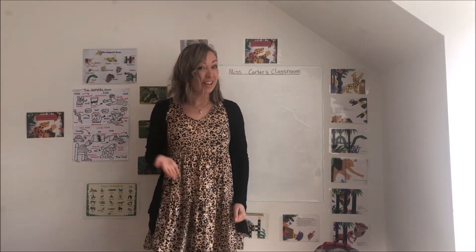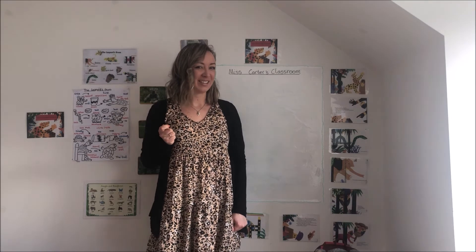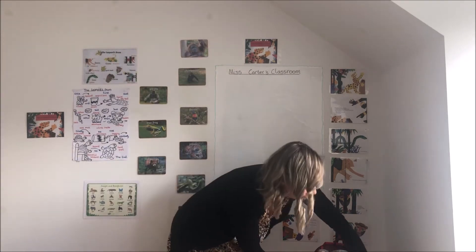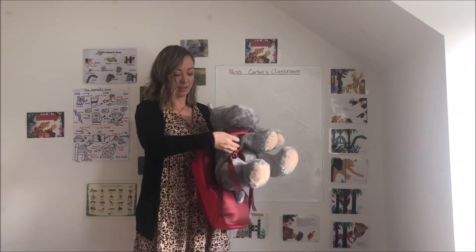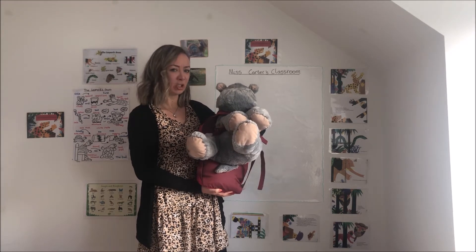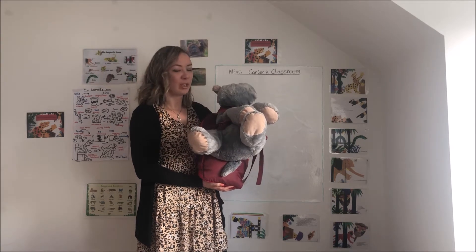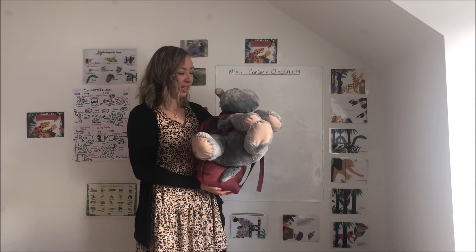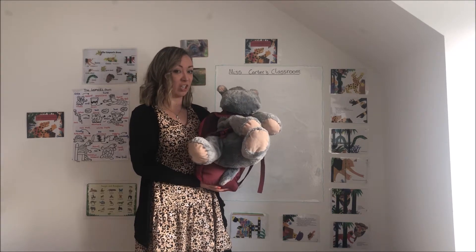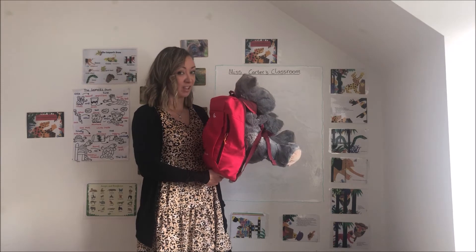Well done for joining in and we'll do that every single day so hopefully you'll remember it off by heart, and that's going to really help our writing in the next few lessons. Today I have noticed Mr. Hippo has got something. He says he's got a backpack. Why do you have a backpack Mr. Hippo? He says he's going on an adventure! He wants to go on an adventure into the rainforest or the jungle to see if he can spot any of our characters from the story The Leopard's Drum, and he's packed a backpack perfect for his adventure.